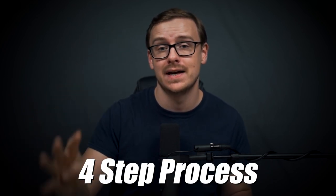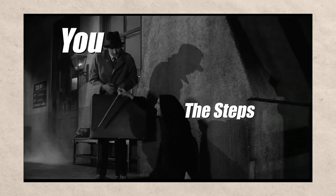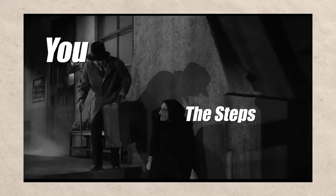This is a four-step process, and you want to follow each of these steps one by one. You don't want to jump to step number three or anything like that. Make sure, even if you think you know what you're doing, that you follow all these steps.